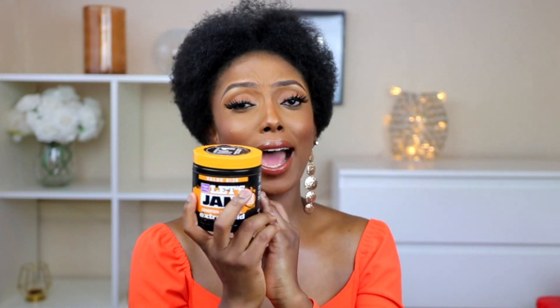Eco Styler gel can never be scarce in my house. I have two types already. It's very affordable — this one is three pounds. If you have natural hair and want to slick your hair, you're going to need Eco Styler gel. Recently I also started using this JAM and I absolutely love it. The size is amazing and the hold is something else. For 4C hair, slicking your edges can be really challenging, but not with the JAM — try it, you won't be disappointed.